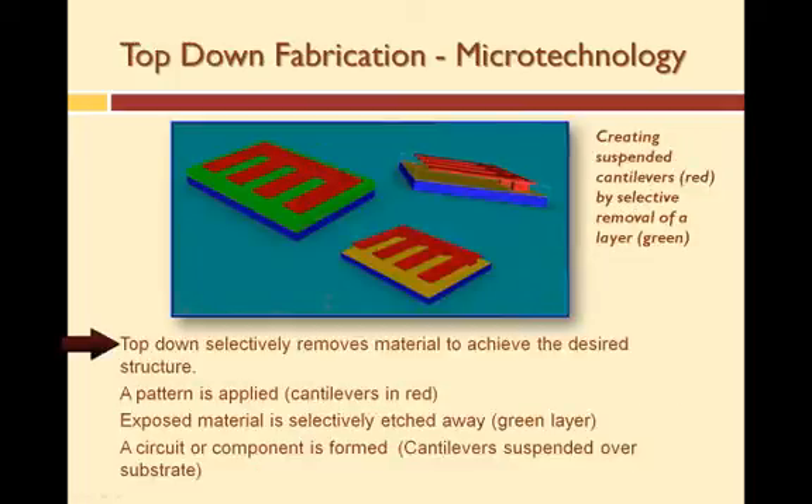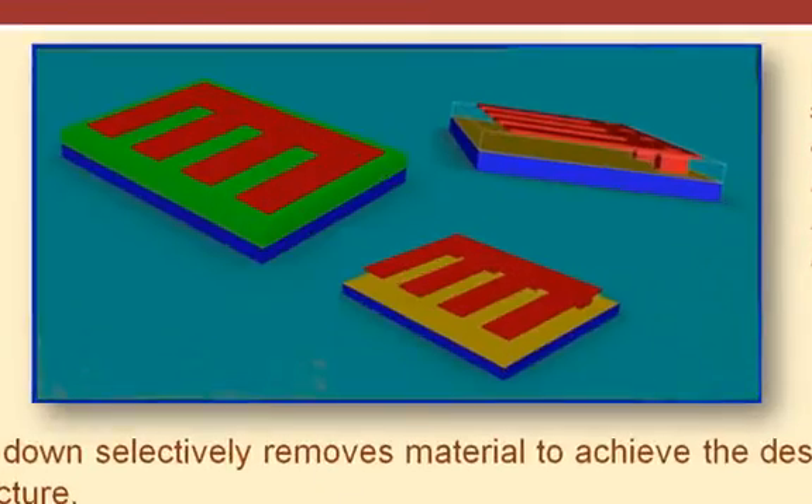The top-down approach used in microtechnology selectively removes material until the desired structure is achieved. In semiconductor and MEMS processes, one applies a pattern, selectively etches away exposed material, and ends up with a circuit or component. This graphic shows how micro-cantilevers are initially incorporated into a block of layered materials — the cantilevers are shown in red, with a sacrificial layer in green underneath. In microtechnology fabrication, that green sacrificial layer is removed to release the cantilevers, which are then suspended over the substrate and allowed to move.